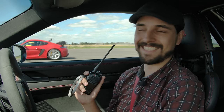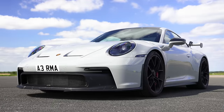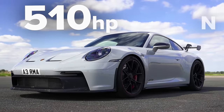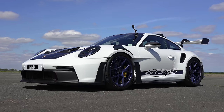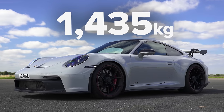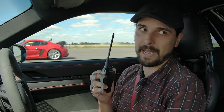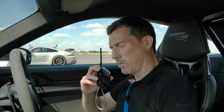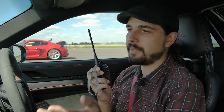The GT3 has the same basic engine — a 4-litre naturally aspirated flat-six — but 15 horsepower less at 510 horsepower, and 5 newton-metres more torque at 470 newton-metres. It has the same 7-speed PDK automatic gearbox and rear-wheel drive, but is a smidge lighter at 1,435 kilograms. It costs £146,400 new, though on the used market it's probably worth about £200,000 — and the GT3 RS could be over £400,000, maybe even getting on for half a million.